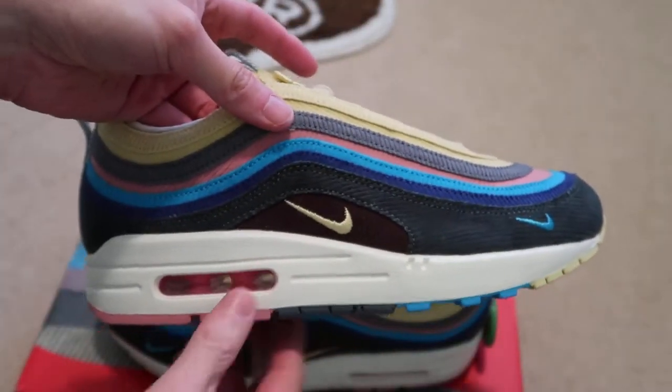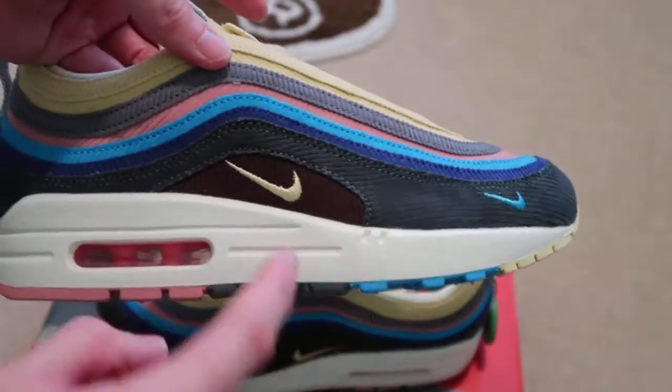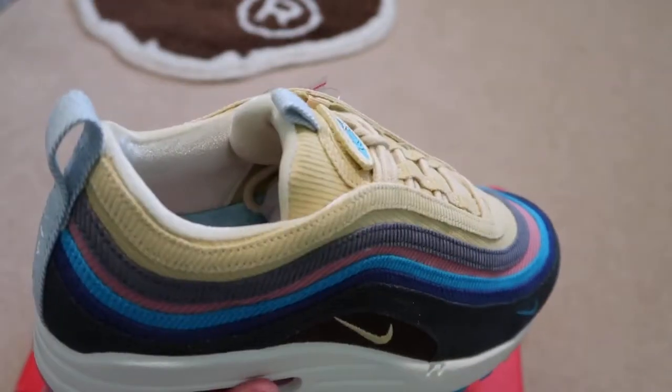It's all corduroy — it's an Air Max 1 sole with the Air Max 97 upper. Super, super sick. The more you wear it, the more it'll fray out. Here's the heel tab.